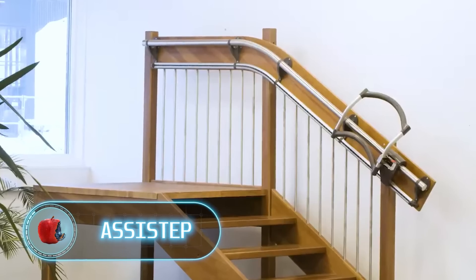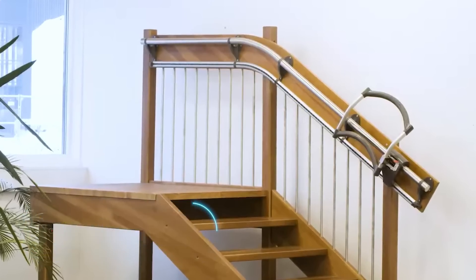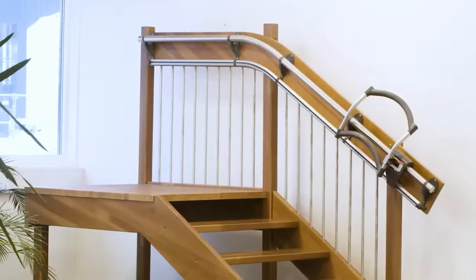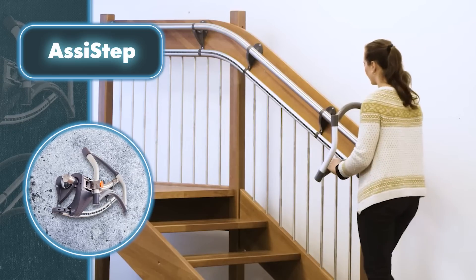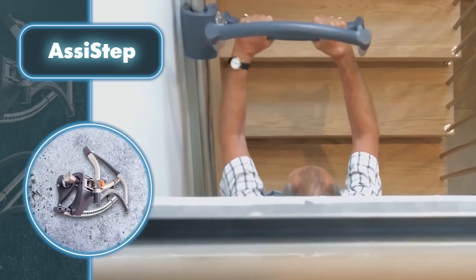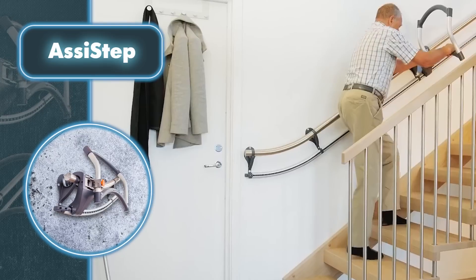Getting up and down the stairs can be a dangerous challenge for people who have difficulties with mobility. So you can simply install the Assist Step device to make it easier to get up and down, as well as to protect yourself from various injuries. Assist Step is a versatile tool that seamlessly adapts to any home.